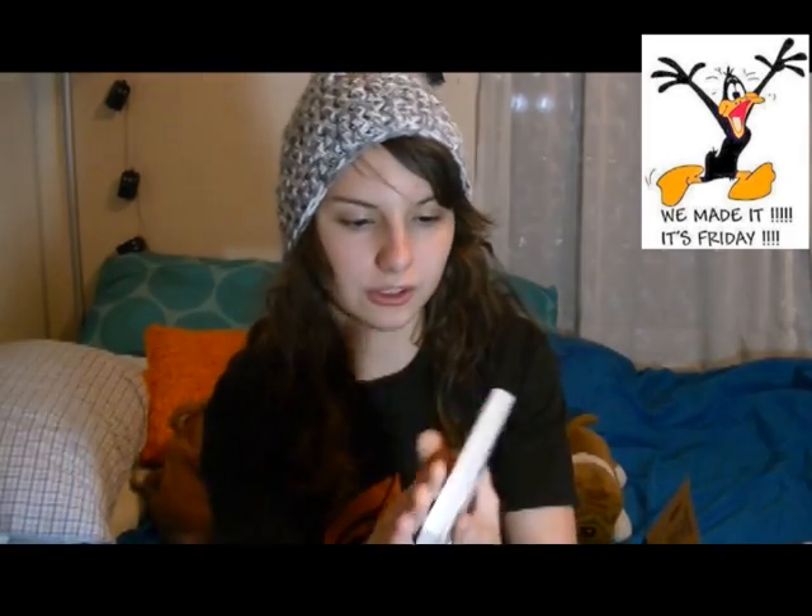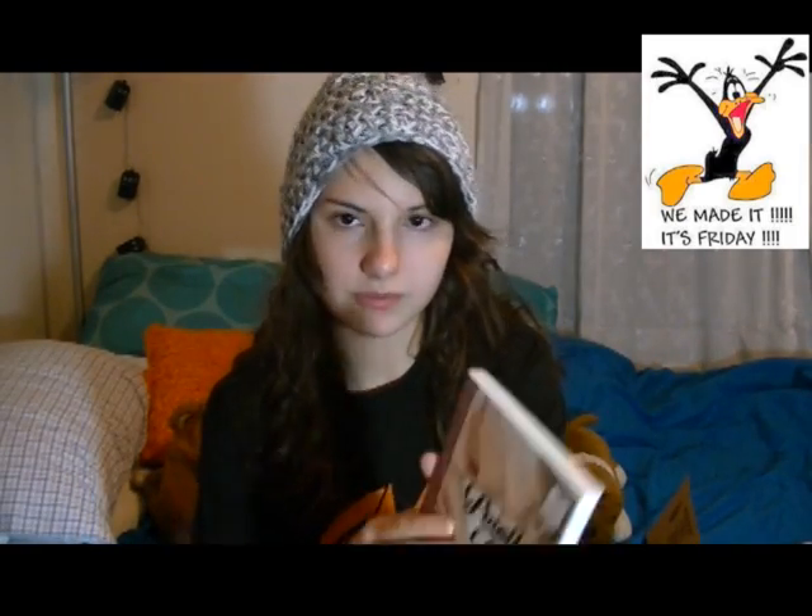Oh, this one's cool! It's got a texture on the cover. That's wicked.